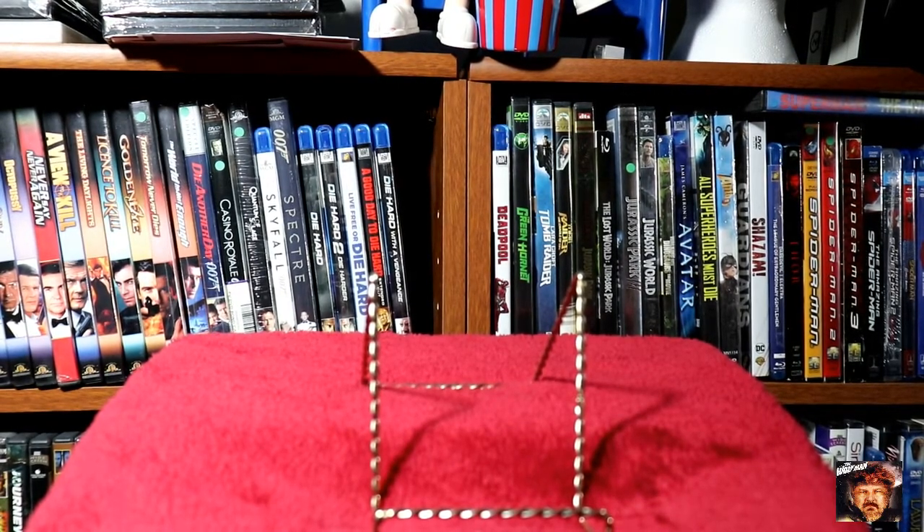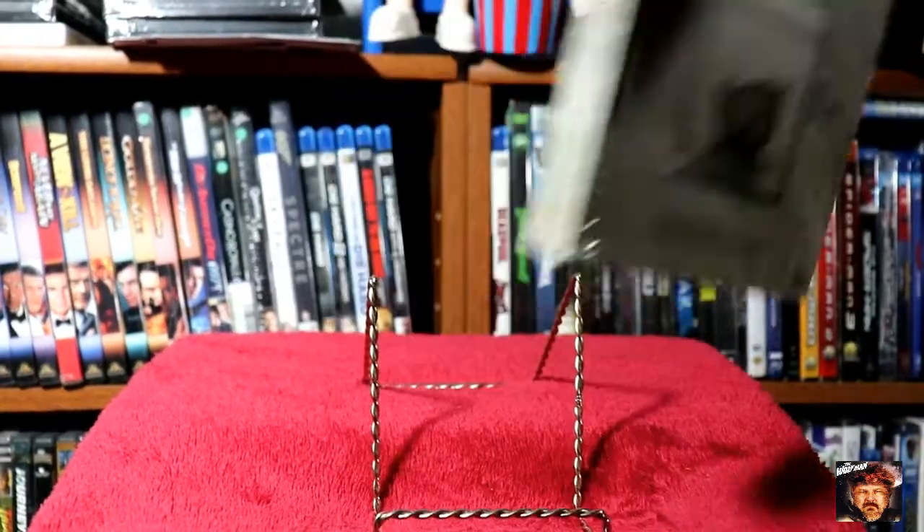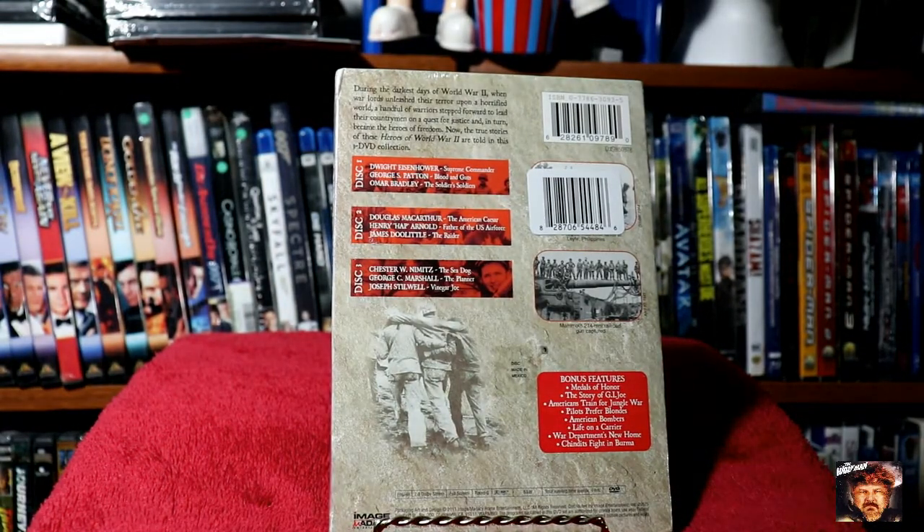Next up we've got a three DVD set of Heroes of World War II. I don't watch a lot of these type of documentaries, but I do sit down and watch them now and then.